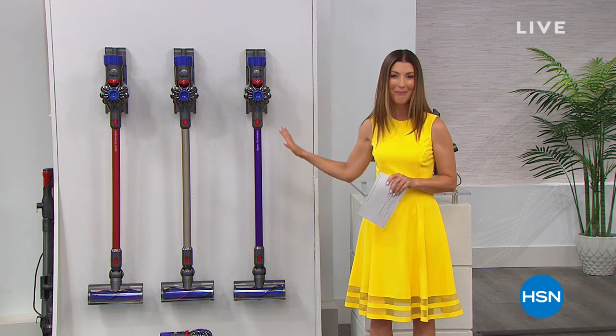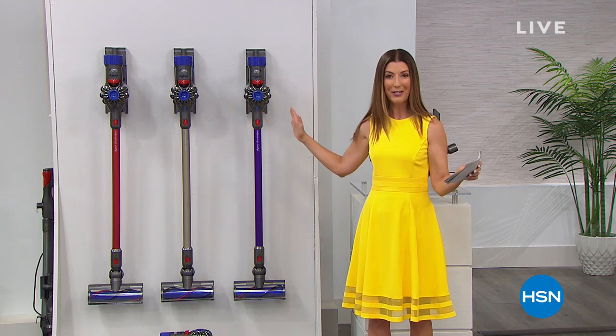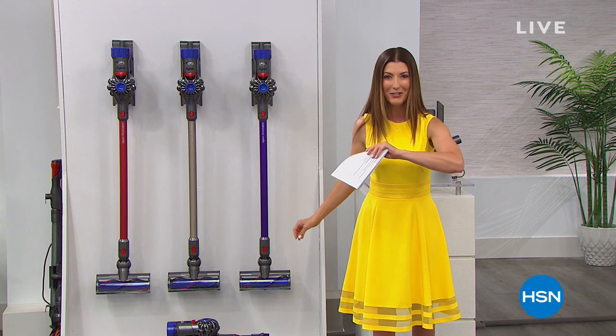Dyson. It is the Dyson Animal V8. It's back, it's better than ever. We have the biggest configuration and the lowest price anywhere. So let's get hunting — not for Easter eggs, for dirt.